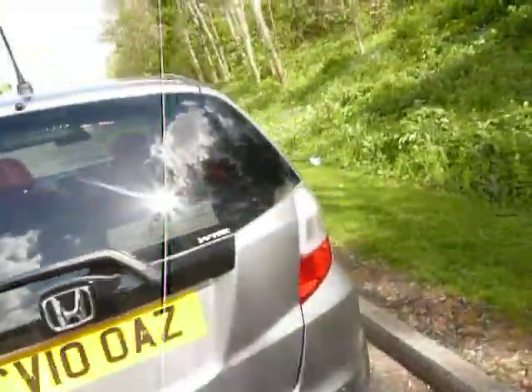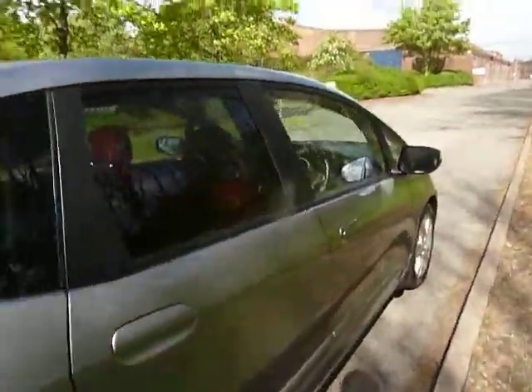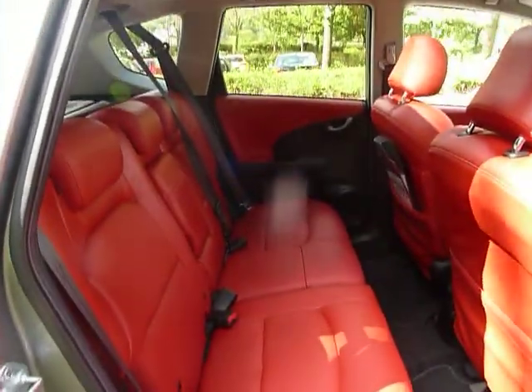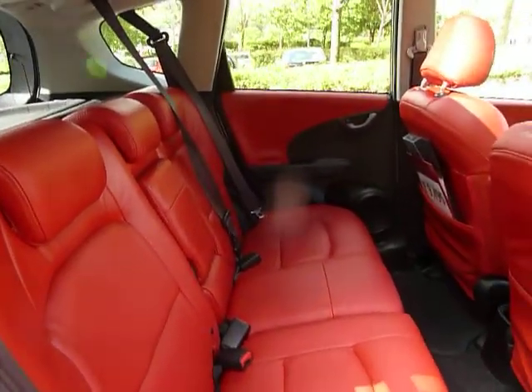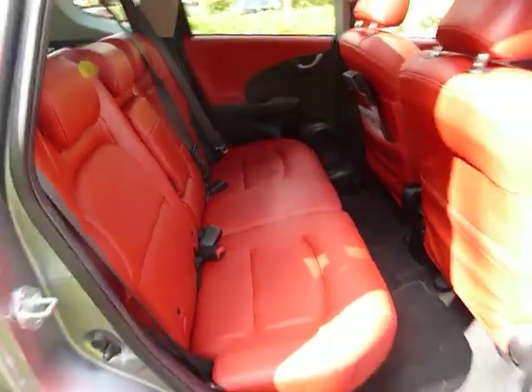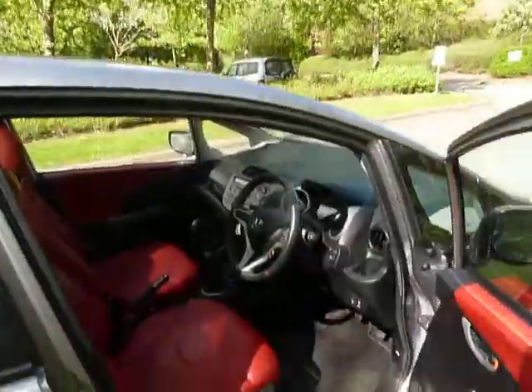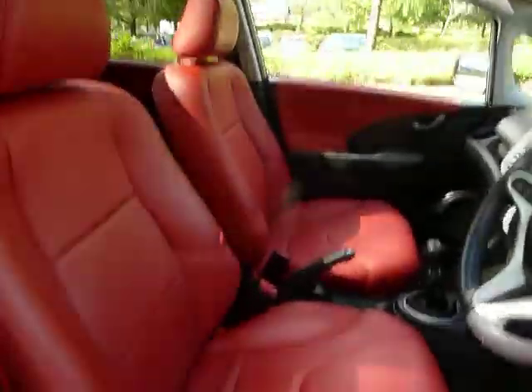Now one peculiar thing about this 2010 plated Honda Jazz is the colour of its interior. As you can see, this one has non-standard Honda leather that the customer had fitted through JT Hughes, and it looks absolutely lovely. It makes this car stand out from all the others, as you can see.